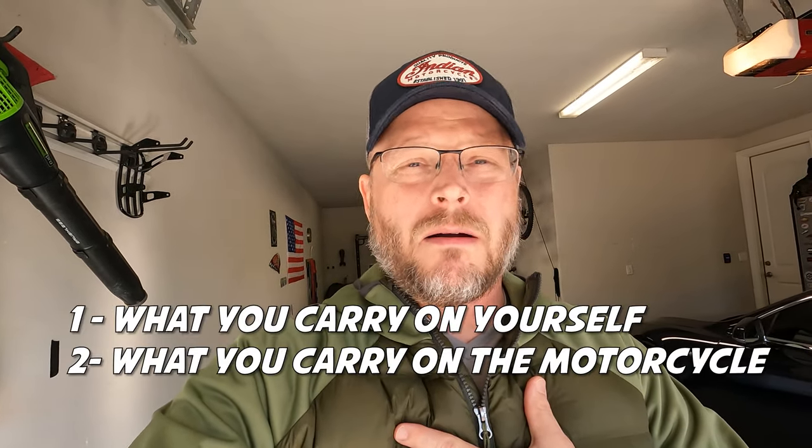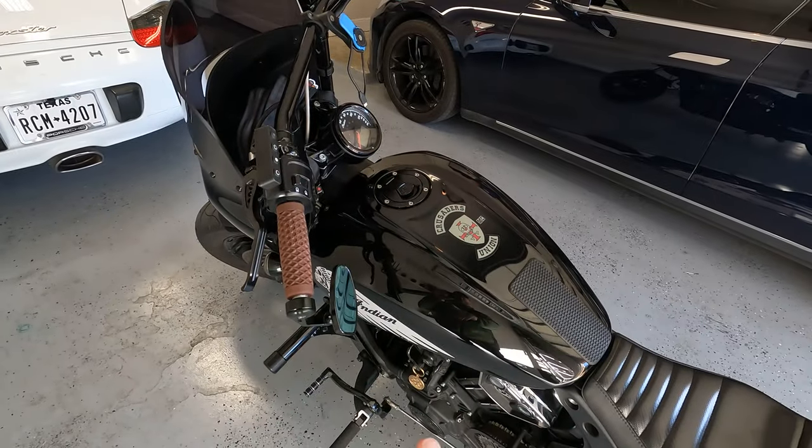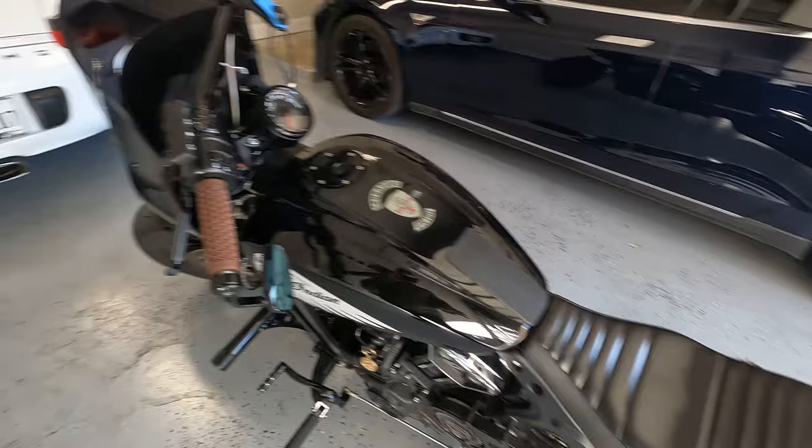As a motorcyclist, my everyday carry comes in two forms: what I carry on my person, and what I carry on the bike. First thing we're going to do is break down what exactly I carry on the bike, then we're going to go inside because it's windy and cold, and then we'll break down my everyday carry on my person - the stuff that's always on me all the time. First things first - on the motorcycle I always have at a minimum two bags, sometimes three.